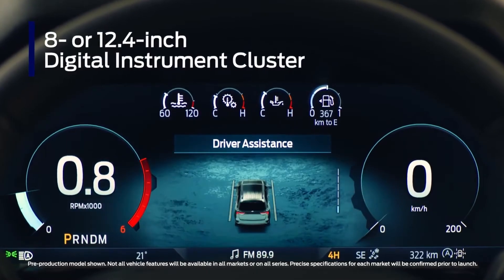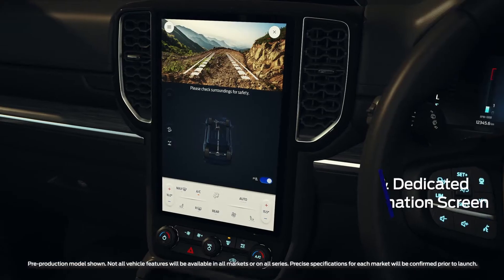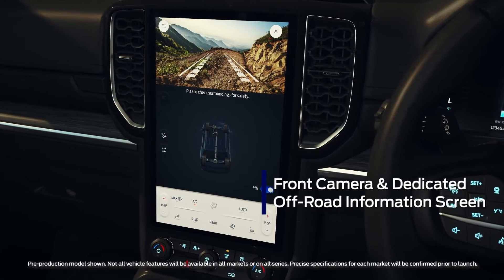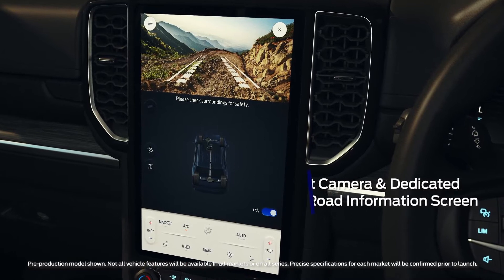Customize the instrument cluster to show the information that matters most, including turn-by-turn navigation. A new front camera view helps you pick a path off-road, and a dedicated off-road screen shows driveline and diff lock, steering angle, and much more.